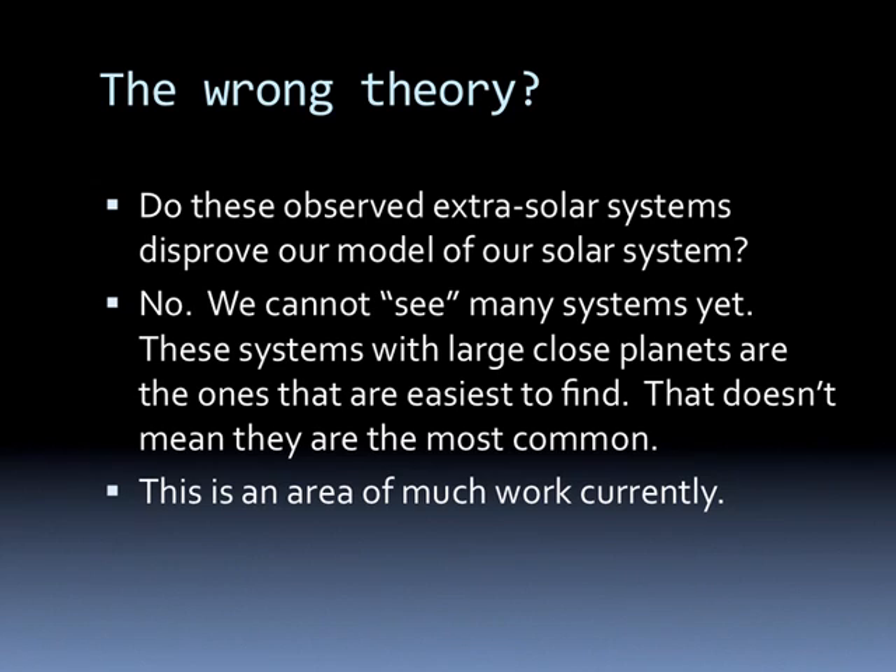So do these observed extrasolar systems disprove our model of our solar system? No. We cannot see many systems yet. The systems with large close planets are just the ones that are easiest to find. That doesn't mean they're the most common, just the easiest to see.